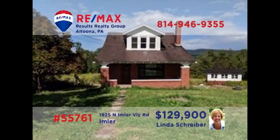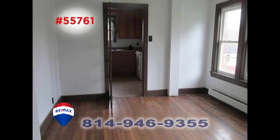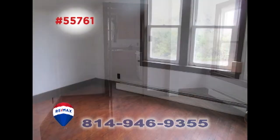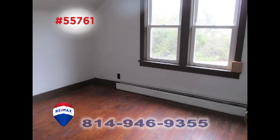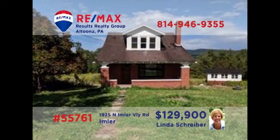RE-MAX Hall of Fame Realtor Linda Schreiber invites you to discover this charming home on three acres. The living room offers hardwood floors and a large picture window, and you'll find more hardwood in the formal dining room. There are two bedrooms and two full baths for privacy and rest, as well as a large outbuilding for storage or other projects. Put Linda's more than 20 years of experience to work for you and schedule your personal tour right away.